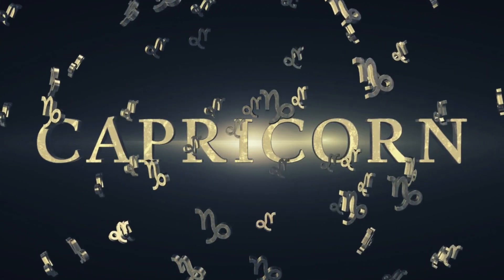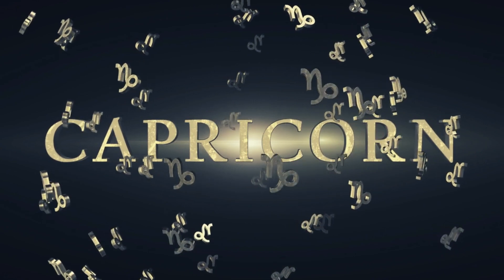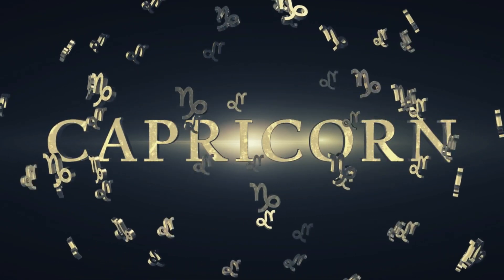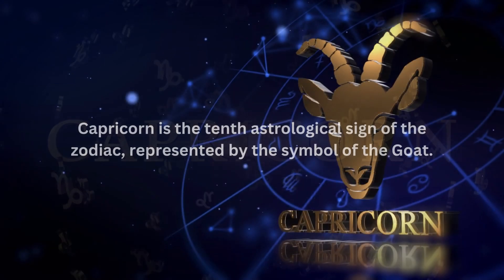Welcome back to our channel, where we explore the fascinating world of astrology and gemstones. In today's video, we'll be diving into the captivating realm of Capricorn zodiac birthstones and their remarkable benefits.